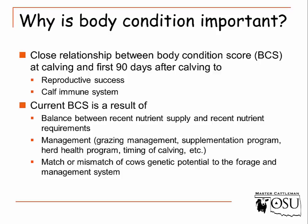Are we managing our pastures well? Are we supplementing — do we have a supplementation program? Herd health? Time of calving? It's an overall indicator of how well we are managing. Is that cow fit for the environment? Does she have the genetics for the environment she's in, or are we modifying that environment quite a bit to get her body condition score to where we want it prior to calving?